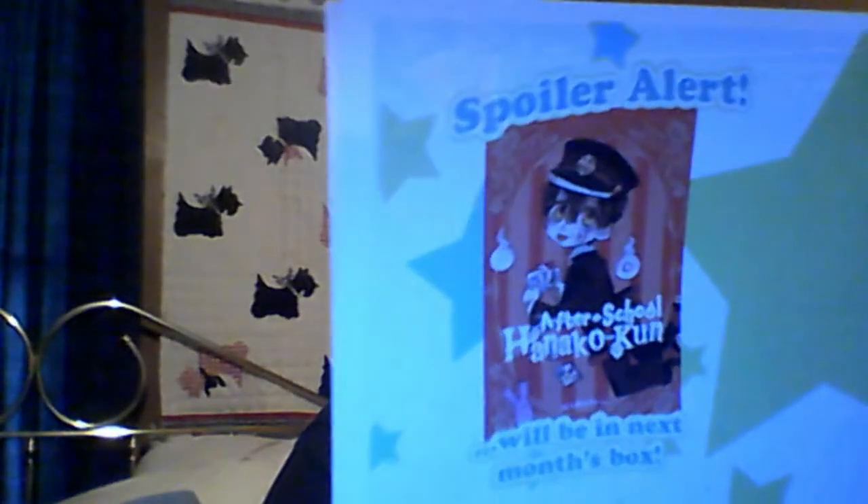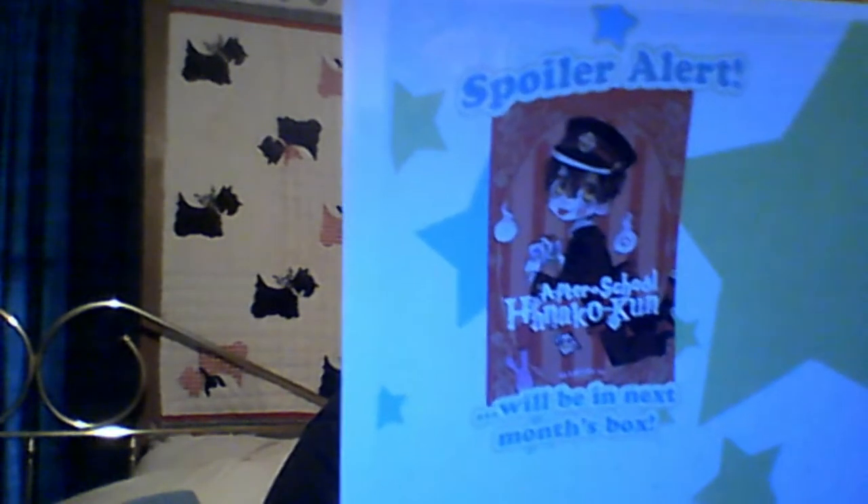This must be a second series featuring the character. I read the first two volumes of Toilet Bound Hanako-kun, and it looks like next month we're getting After School Hanako-kun. Yay! It reminds me a little bit — I'm not sure why — but it reminds me a little bit of Sailor Moon. It's got a similar vibe to it.